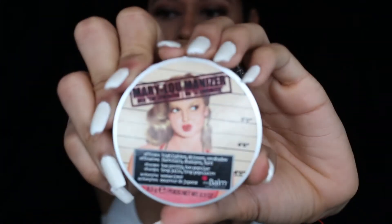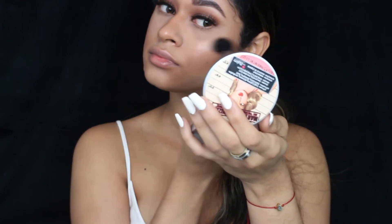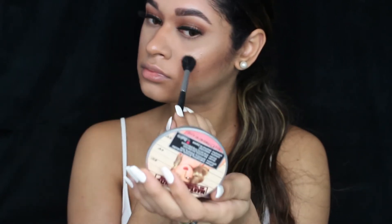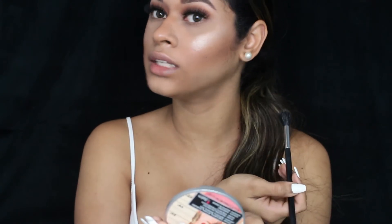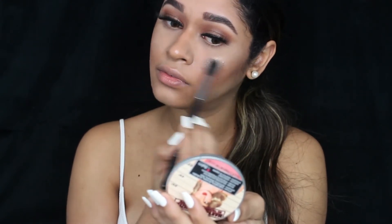The highlight I'll be using today is the Bomb Cosmetics Marie Lou Illuminizer. Highlight, highlight — it just eats light!